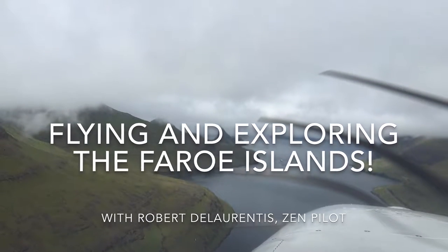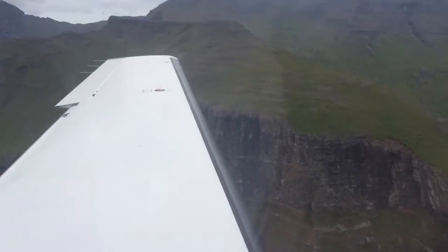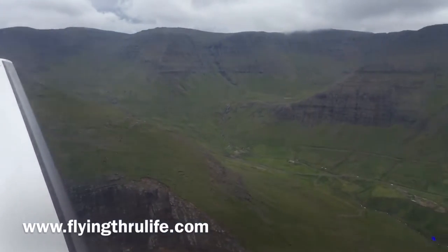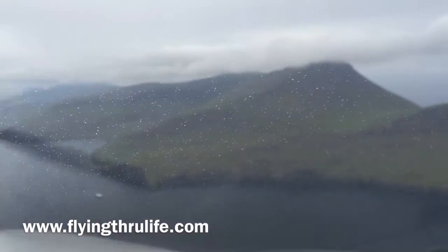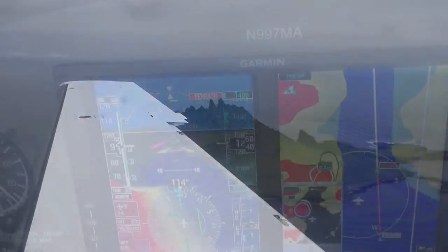I broke out of the clouds at about 5,000 feet, and it seemed like the earth opened up. It was a fjord with green mountains on each side and rugged cliffs. I continued along the water. I knew I would eventually reach the airport, but during that time, it was the most spectacular visual show.